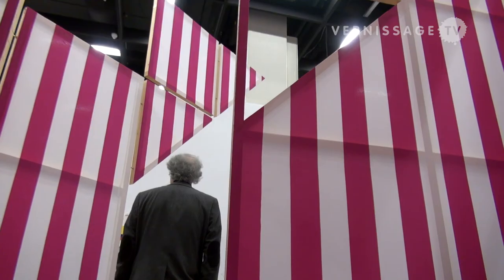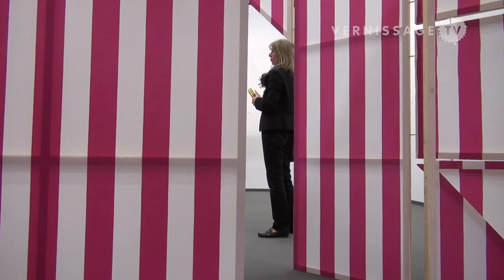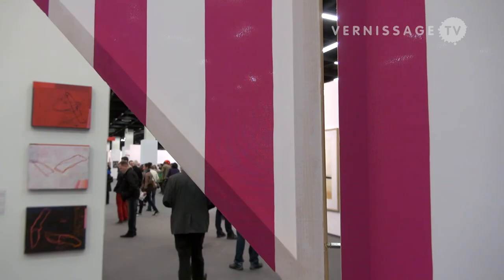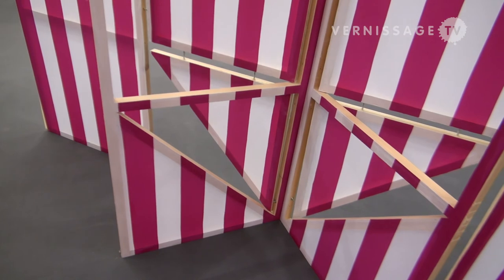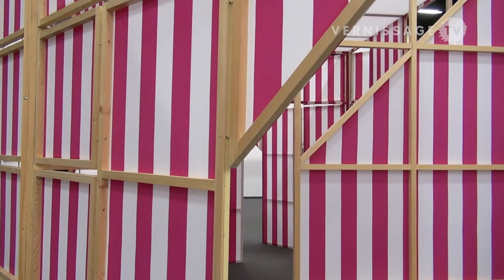His signature idea is stripes. These stripes are exactly 8.7 centimeters wide — that measurement is mandatory — and he uses stripes everywhere. Wherever you encounter a Buren, there will be stripes, in any color.